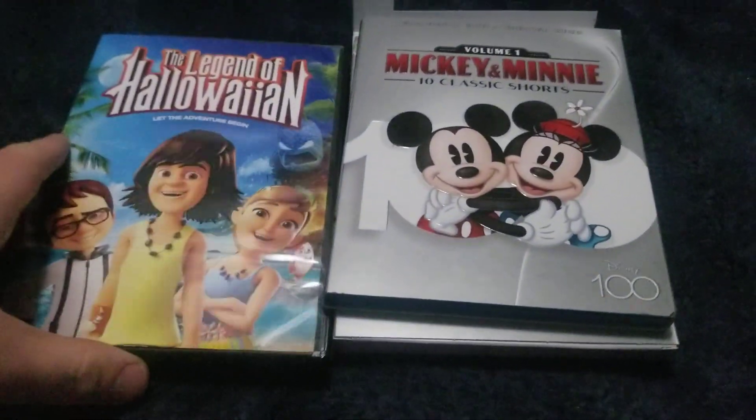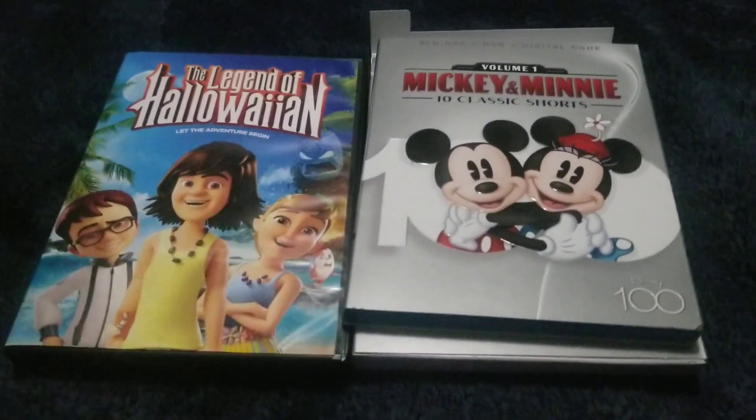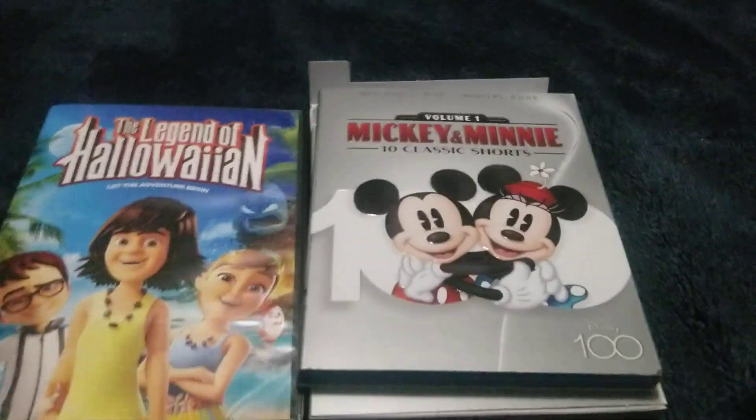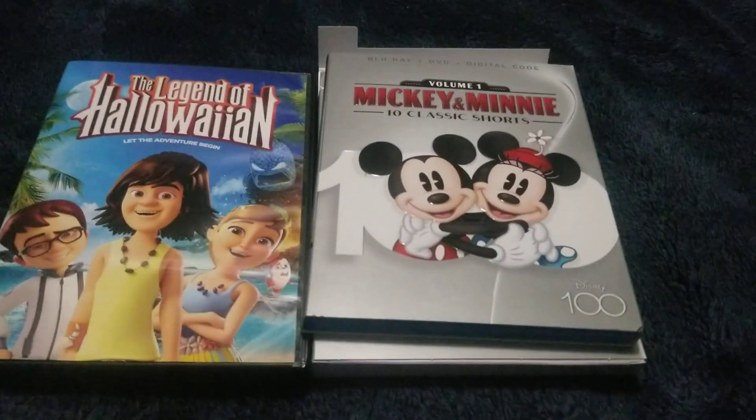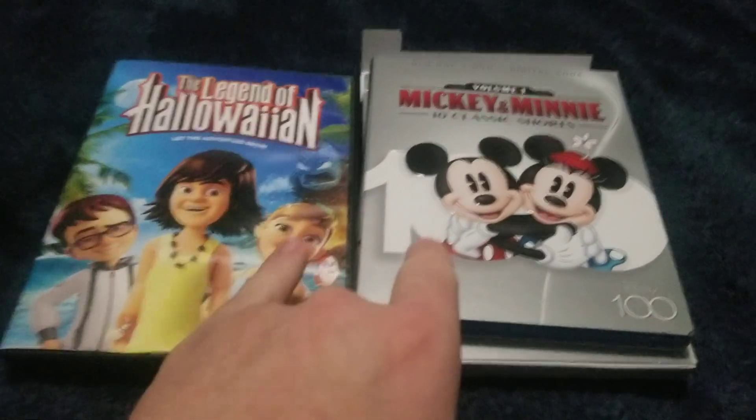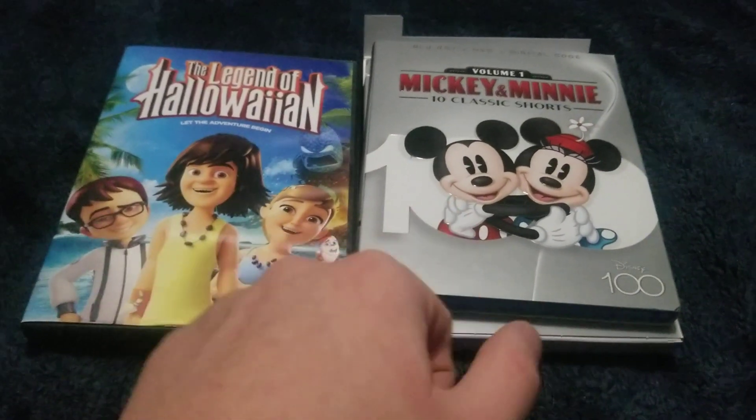So this is The Legend of Halloween Hawaii, and Mickey and Minnie 10 Classic Shorts Volume 1. I have enjoyed this movie and classic shorts. So this is my take — take care, see you next time.